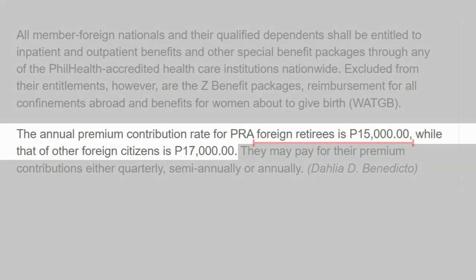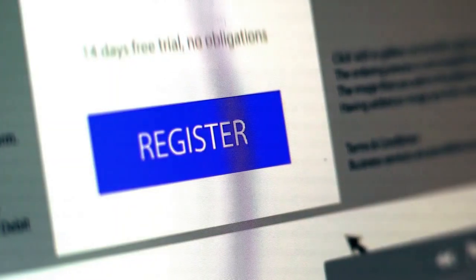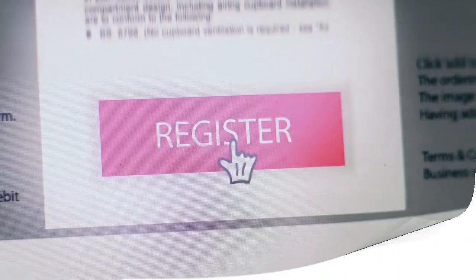If you have a retirement visa, the annual premium contribution rate is set at 15,000 pesos. However, if you have an alien certificate of registration card, the annual premium contribution rate will be set at 17,000 pesos. Some insurance plans will cover you if your spouse is Filipino, however PhilHealth does not cover this. Therefore, as a foreigner looking for health insurance in the Philippines, you will need to become a member individually.